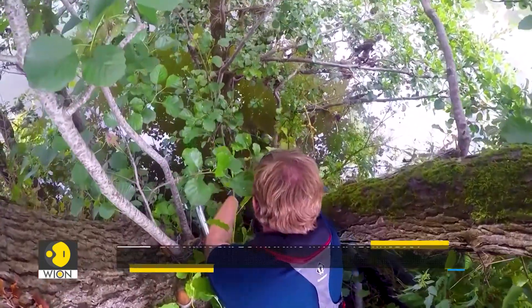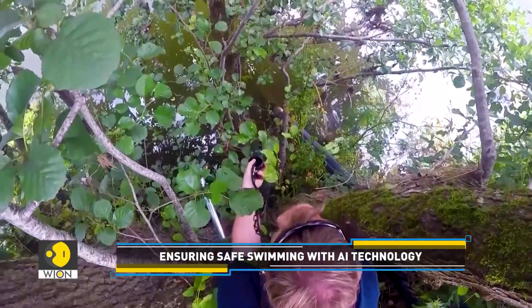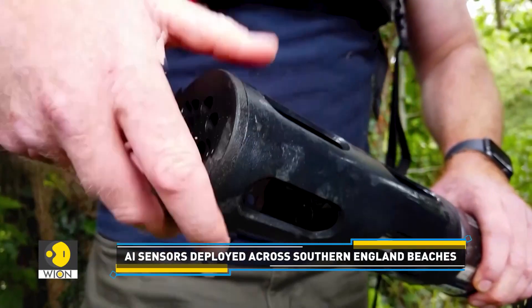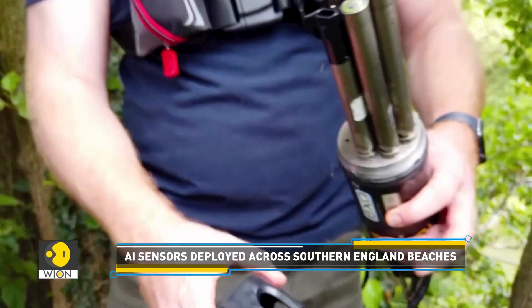To address this, AI-powered sensors have been introduced to monitor water quality in real time. They will provide timely warnings to swimmers about potential health hazards. UNIF AI Technology, a UK-based start-up, is behind this innovative approach.